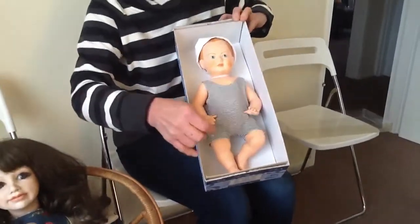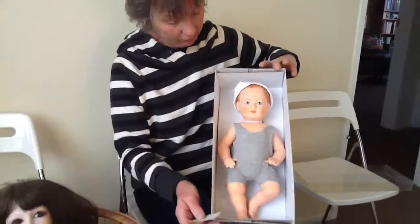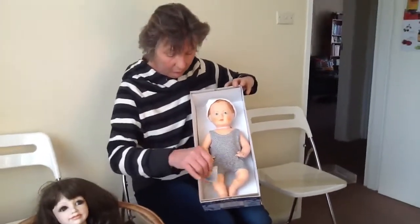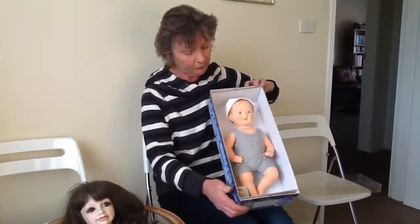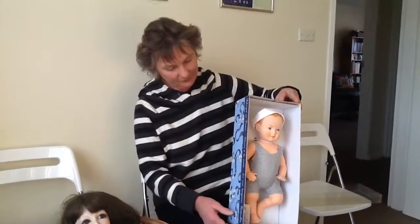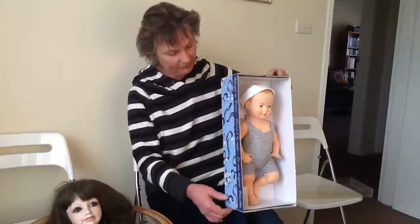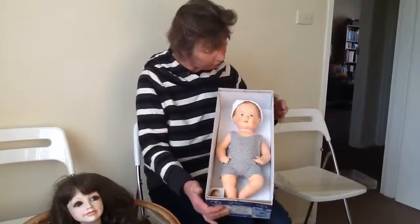This one was also purchased from a dealer on my traveling collectibles tours. I bought it and put it in my collection — it's never been played with. A beautiful little French doll, made in France, marked on the back.